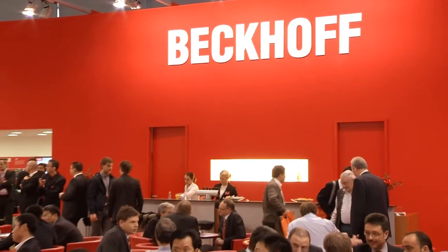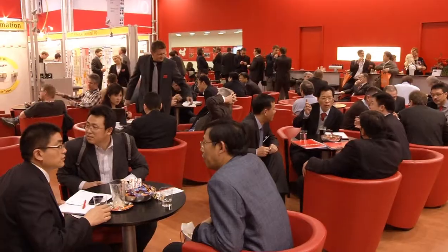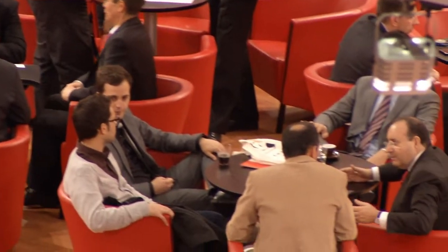That was Beckhoff Tradeshow TV at Hanover Messe 2012. Thank you for following us at the world's largest industrial fair.